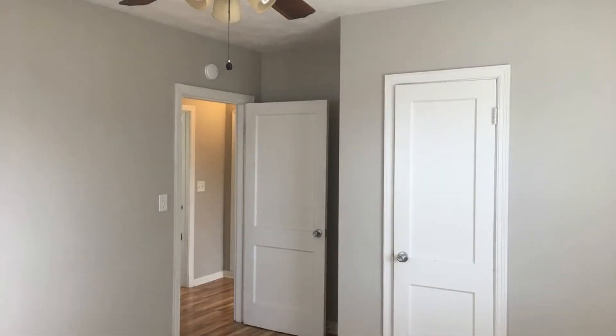You will want to move into this property as soon as you walk through the door. Give us a call now and book a showing. Our number and website is in the description below.